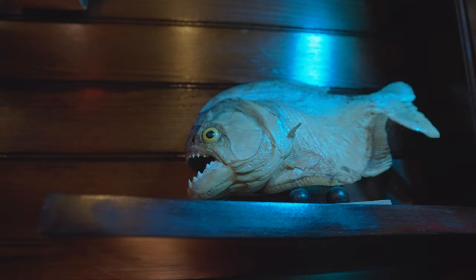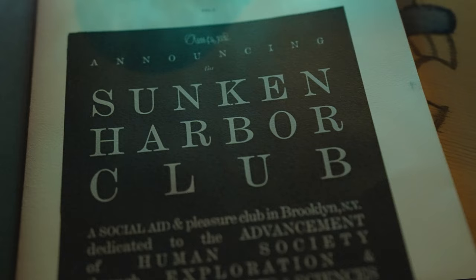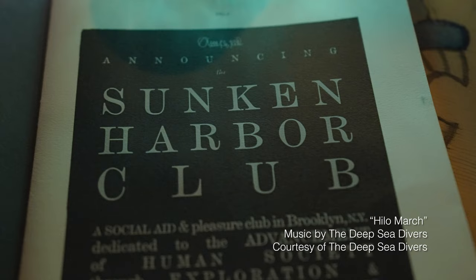I'm Garrett Richard. I am the chief cocktail officer of the Sunken Harbor Club. I'm also a self-appointed tropical drinks evangelist for the New York cocktail scene. Both of those are ridiculous titles, but it's a serious bar that we're in, which is the Sunken Harbor Club.